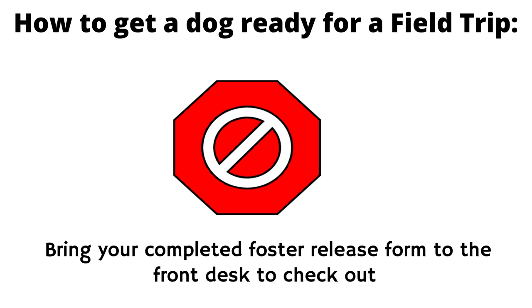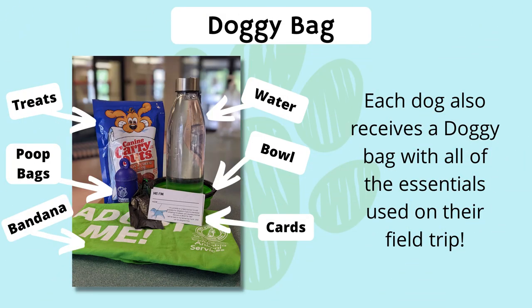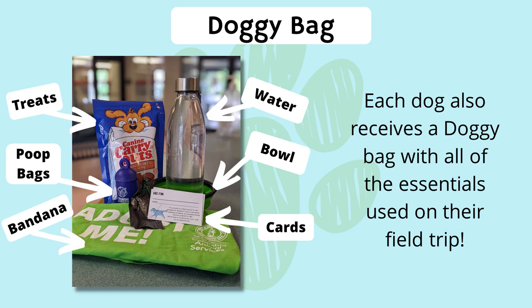Last but not least, have fun! Fit check: every field trip dog gets an escape-proof kit. Doggy bag: each dog also receives a doggy bag with all the essentials used on their field trip. Info cards: we send these cards out so that if someone is interested in adopting your Doggy Day Out partner, you can write the name and animal identification number of the dog you have with you. The code on the back takes them to our Petfinder page, which has all of our adoptable dogs.